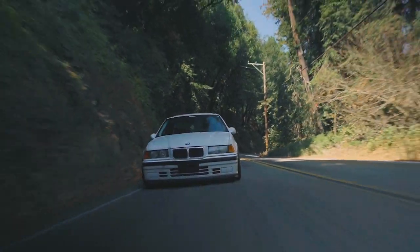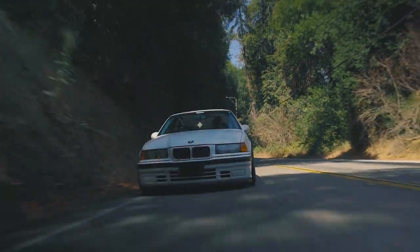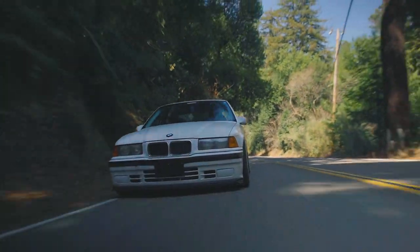We stuck with the early BTCC touring car look with the backdated non-M3 front bumper, and we're running a custom front lip for some downforce.